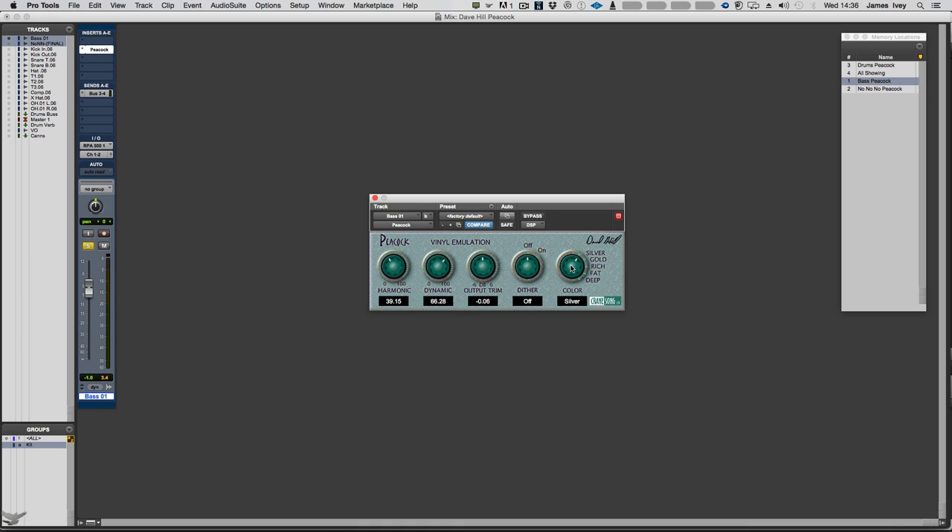What Peacock is doing is reproducing the distortion, harmonics, and colour that come out of vinyl-reproduced audio. There are three main controls: harmonic, dynamic, and output trim, plus dither on and off. The harmonic and dynamic controls interact together to control the amount of colouration and harmonic distortion. The colour setting is the tone of that vinyl emulation — gold is the standard, silver is cleanest and most transparent, with settings getting more saturated through gold, rich, fat, and deep.